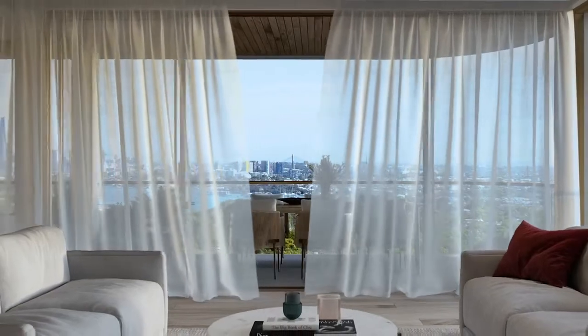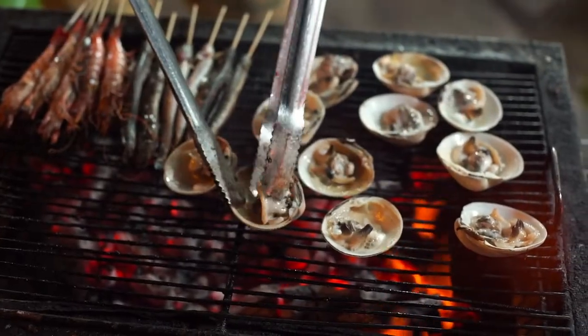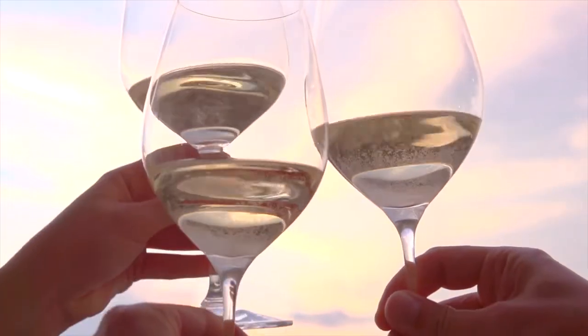When designing for seniors living or later living developments, we have a different set of considerations than we would on a normal residential development. These are generally around the space planning. There'll also be items such as connecting to community. In the case of ACOYA we're creating a new neighbourhood, a new community, and it's really about how do we connect people that would have been in a community currently — and moving into a new development obviously creates some obstacles.